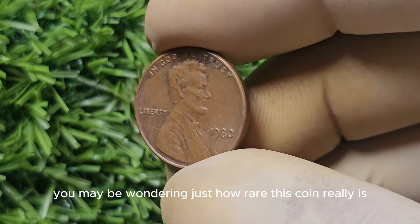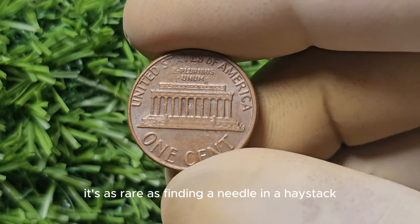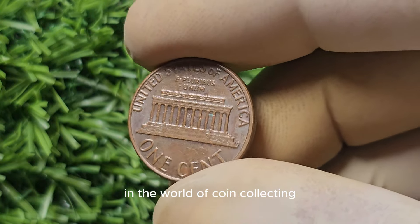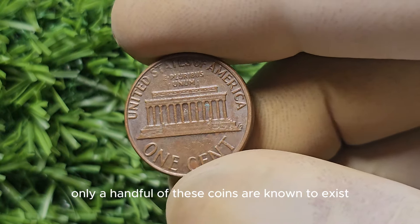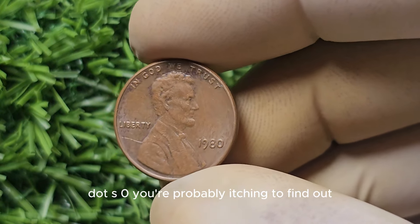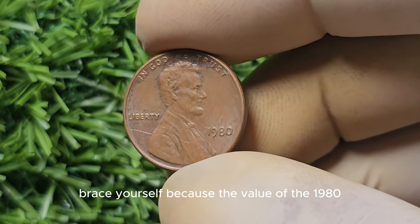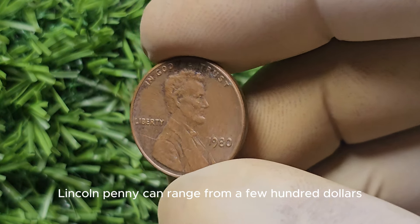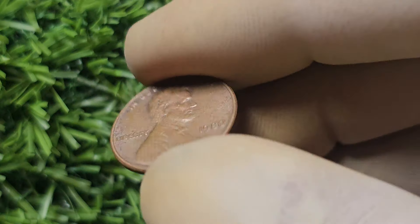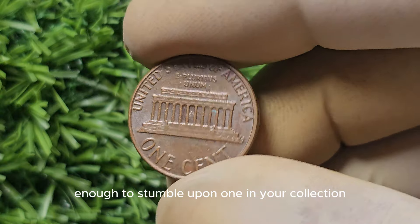You may be wondering just how rare this coin really is. According to experts, only a handful of these coins are known to exist, making them highly coveted and valuable to collectors around the globe. Brace yourself, because the value of the 1980 No Mint Mark Lincoln penny can range from a few hundred dollars to an eye-watering $682,799. Yes, this humble penny could potentially fetch you a small fortune if you're lucky enough to stumble upon one in your collection.